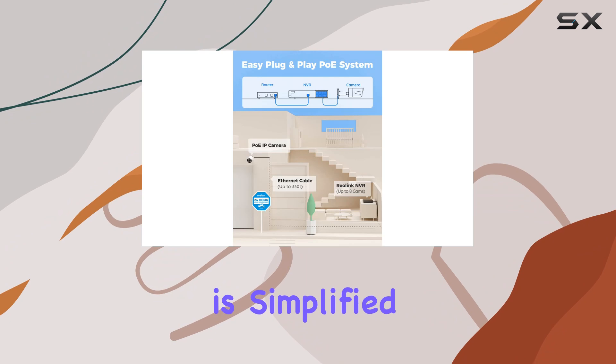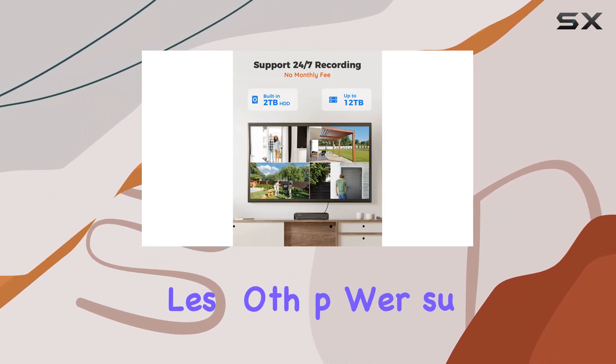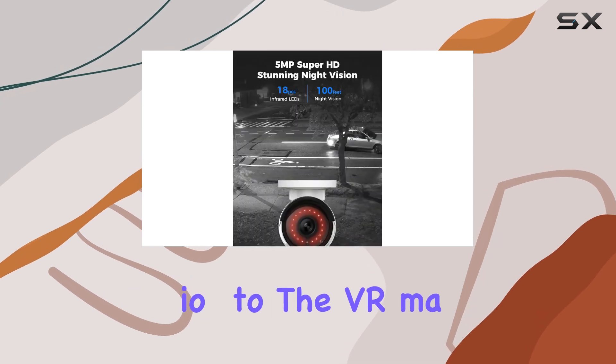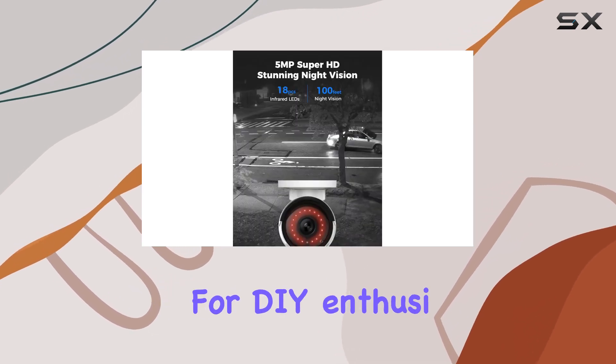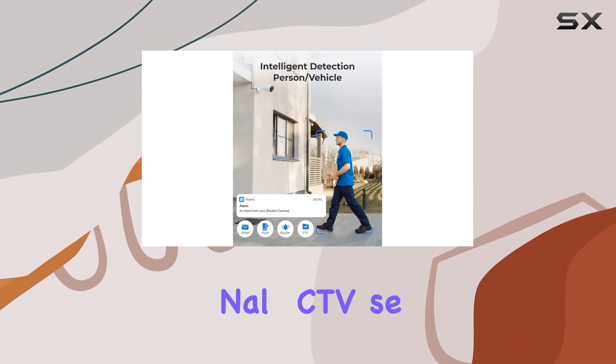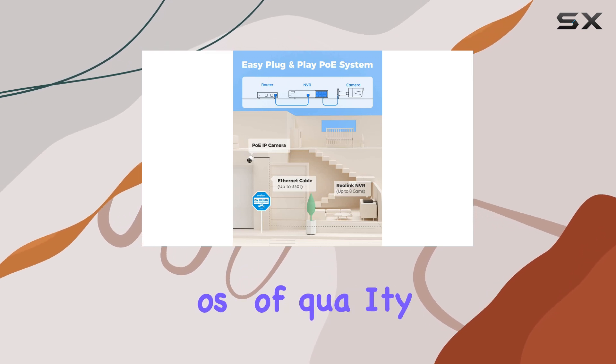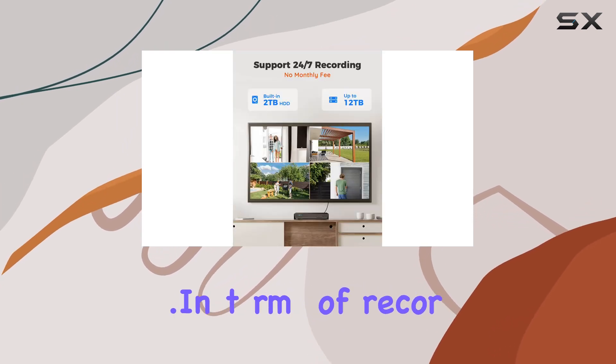Installation is simplified with Reolink's plug-and-play PoE system. A single network cable handles both power supply and video transmission to the NVR, making it ideal for DIY enthusiasts and beginners alike. Unlike traditional CCTV setups, the digital signal ensures stable video transmission without loss of quality.